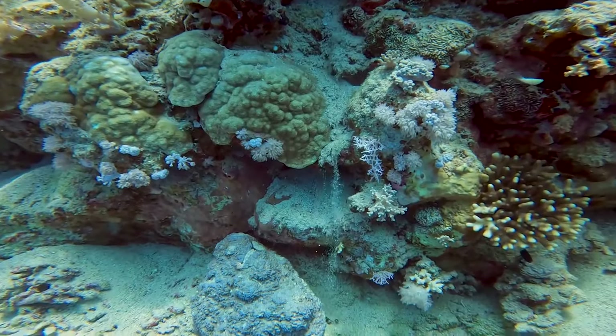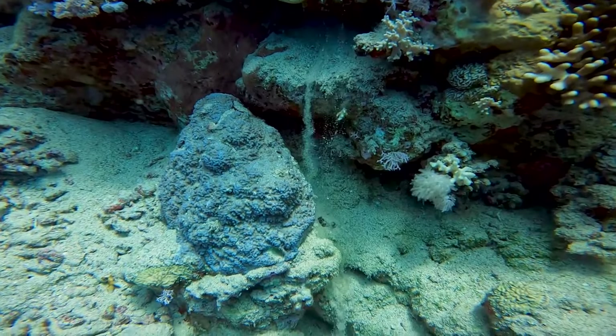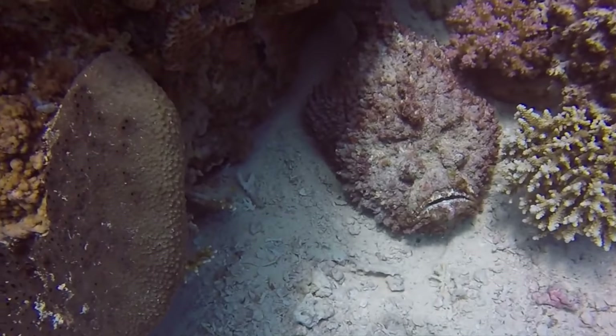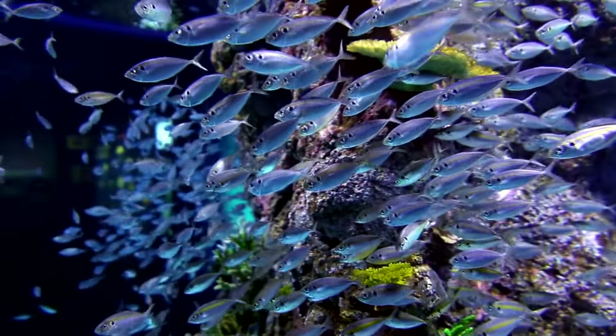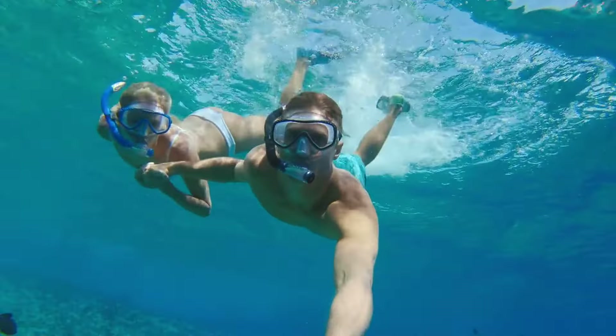A jewel in the crown of Egypt's natural heritage, Ras Mohamed National Park is renowned for its stunning marine biodiversity, making it a top spot for snorkeling and diving in Sharm el-Sheikh. The park's history as a protected area has helped preserve its unique ecosystems. Entry fees are modest, providing budget-friendly access to pristine beaches and hiking trails. Remember to bring your own snorkeling gear to save on rental costs.